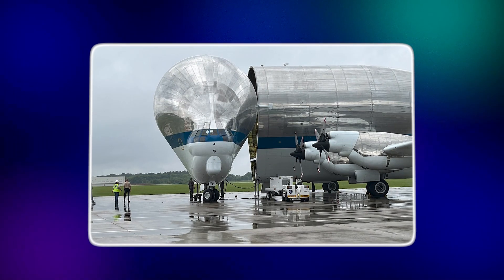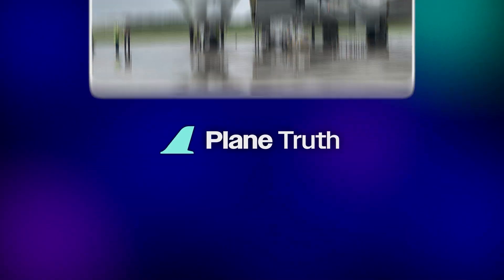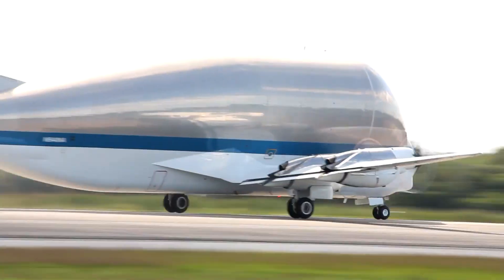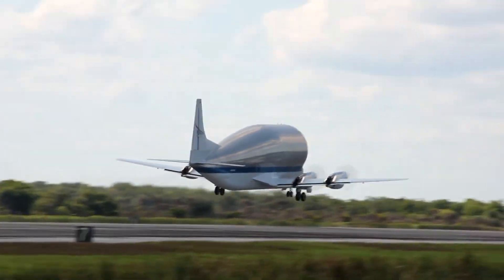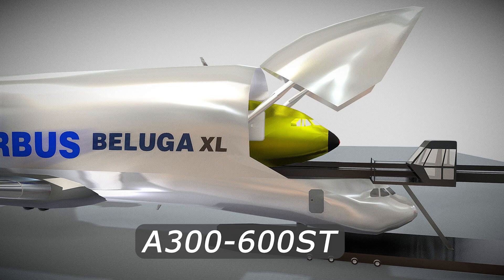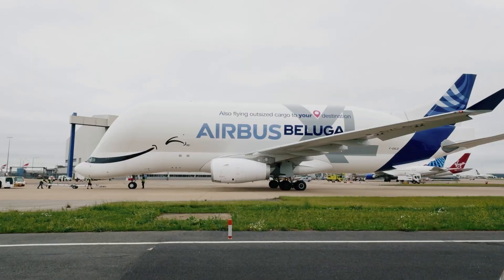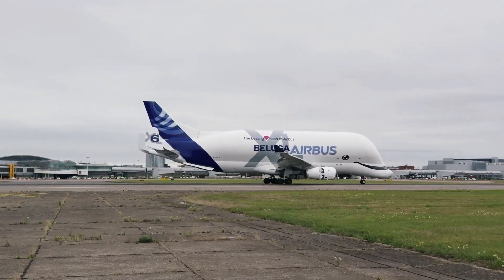At first, they relied on a fleet of converted Boeing 377 Super Guppies, which had been doing the job since the 1970s. These planes were slow, outdated, and increasingly unreliable. Airbus knew it needed a replacement — something faster, more efficient, and designed specifically for its unique transport needs. So in 1992, Airbus launched the A300-600ST program. Its mission: to build a super transporter unlike anything seen before. And with its distinctive shape and massive cargo bay, the aircraft quickly earned its nickname — the Beluga.